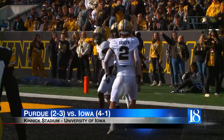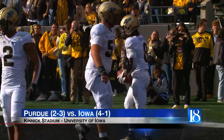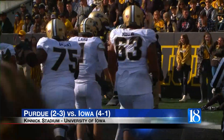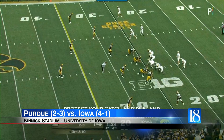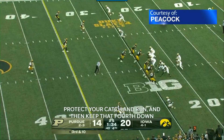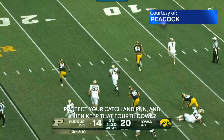The third quarter was all Hawkeyes. 27 was the score up until three minutes left in the fourth quarter. Devin Mockaby scored a rushing touchdown to make it 20-14. Now the Boilers had a chance to take the lead with one minute to go, but Purdue turns the ball over on downs.